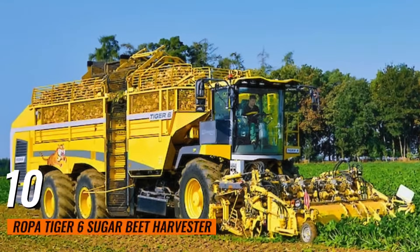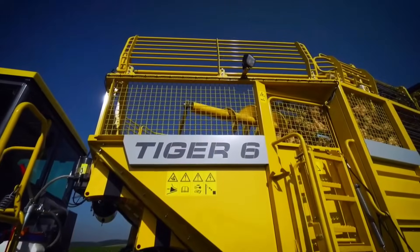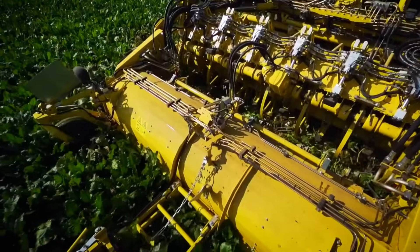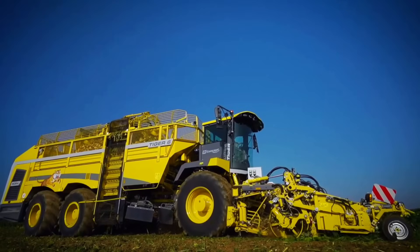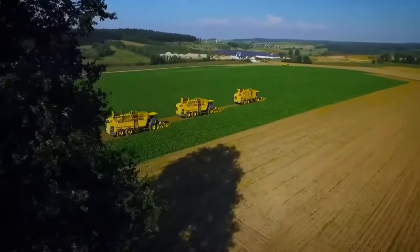Number 10: Ropa Tiger 6 Sugar Beet Harvester. This is a powerful sugar beet harvester with a 768-horsepower engine. It features advanced harvesting technology, including a gentle lifting system and efficient cleaning mechanism. This ensures high productivity and minimal crop loss during sugar beet harvesting, making it a top choice for farmers looking to maximize their yield.